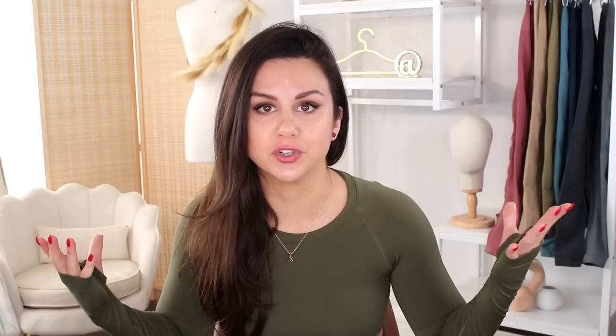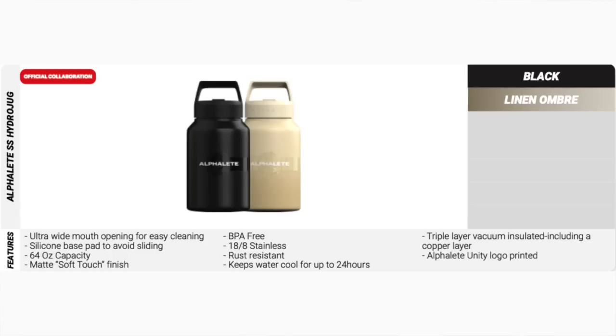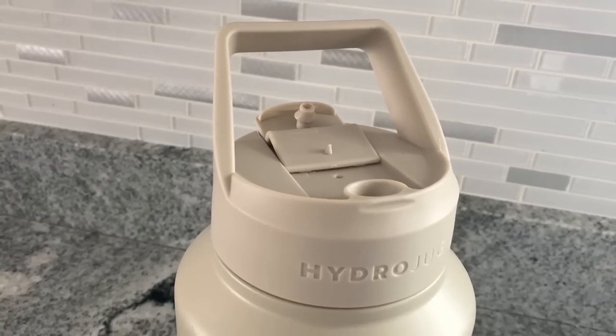They partnered with Hydro Jug to create Alphalete Hydro Jugs. You have the poly Hydro Jug made out of BPA-free plastic, or the stainless steel Hydro Jug — I went with the stainless steel in linen ombré. It comes with a built-in straw, though the straw doesn't stick out of the lip, so you can either suck it like a straw or just take it out and drink like a normal jug. This is a 64-ounce jug; the poly version is 73 ounces.